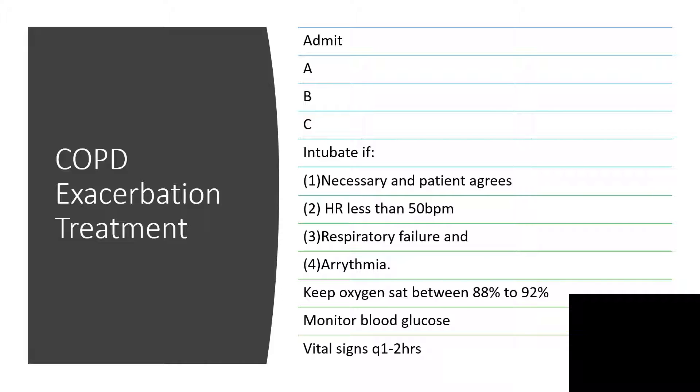Check for pectus carinatum, pectus excavatum, any excoriation marks, any signs of respiratory distress, flaring of the nasal alae, and usage of accessory muscles of respiration.